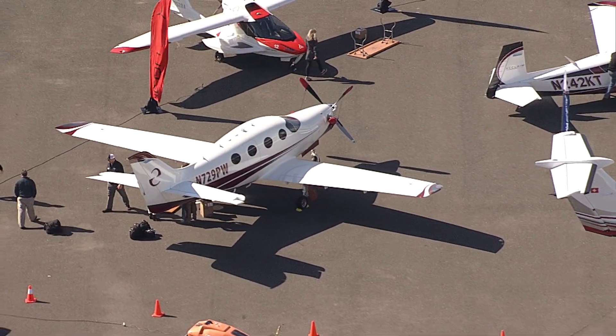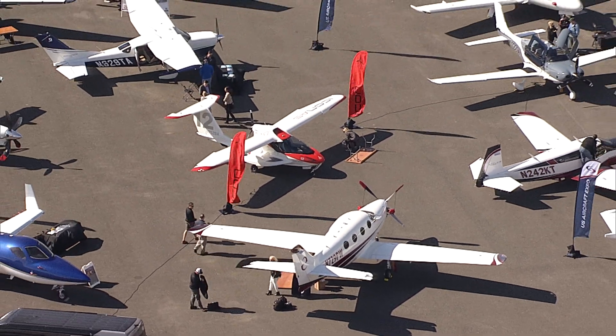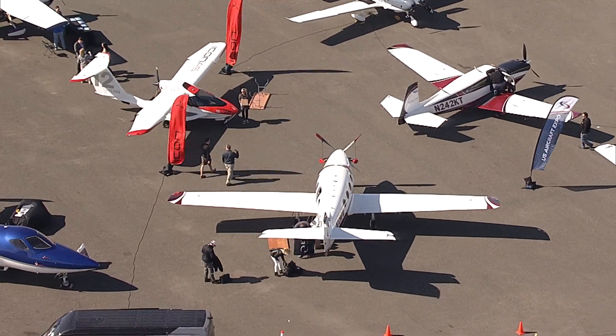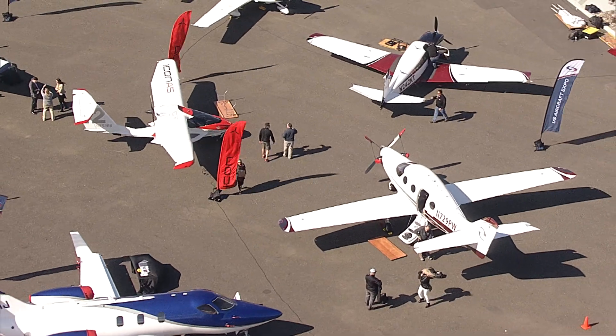The aircraft you see here is an EPIC LT. This aircraft started out at one time as a custom-built experimental aircraft. Customers would come up to our facility, assemble the aircraft, and then fly away their personal built aircraft.